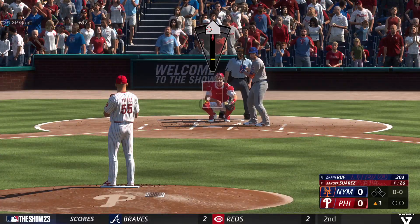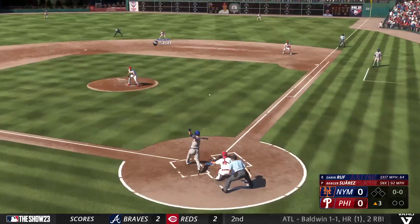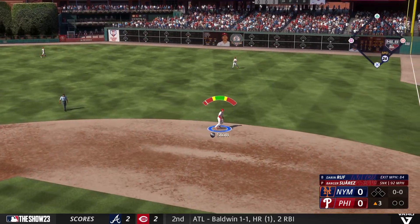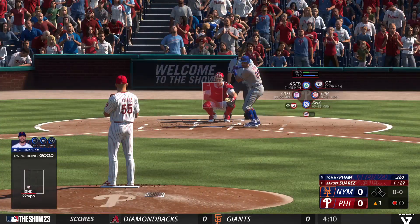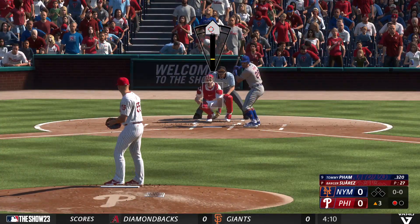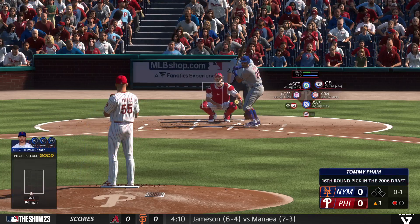New inning getting started. And now Darren Ruff — bounce to the right, stop. In plenty of time to first. One up, one down. Here's Tommy Pham. That's in there — strike one. Pham getting the start in left. 35 years old. He joined the team as a free agent.